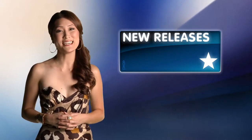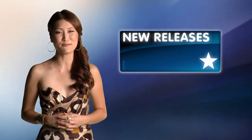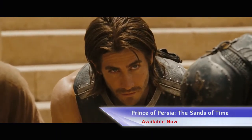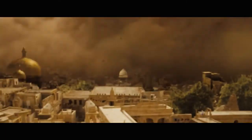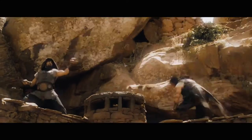Moving over to new video releases, a video game classic comes to life with Jake Gyllenhaal as the Prince of Persia. Set in the mystical lands of Persia, a rogue prince and a mysterious princess race against dark forces to safeguard an ancient dagger. Jake Gyllenhaal stars as the only person capable of preventing the sands of time from falling into the wrong hands.